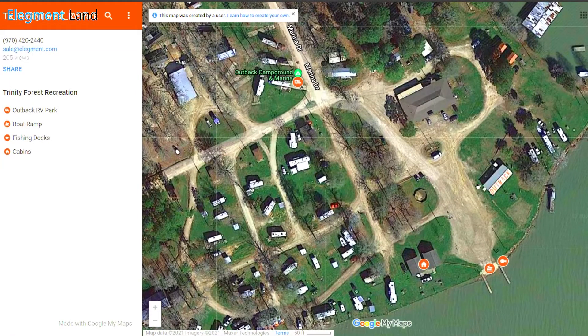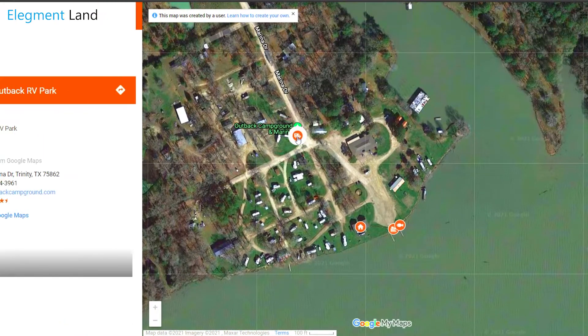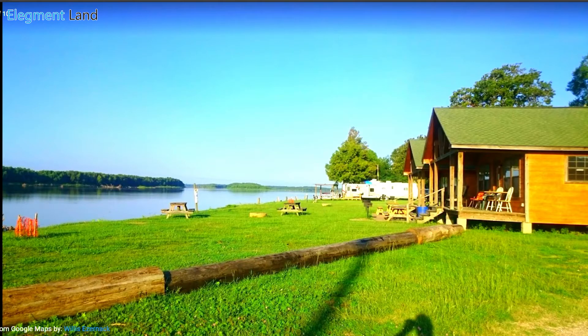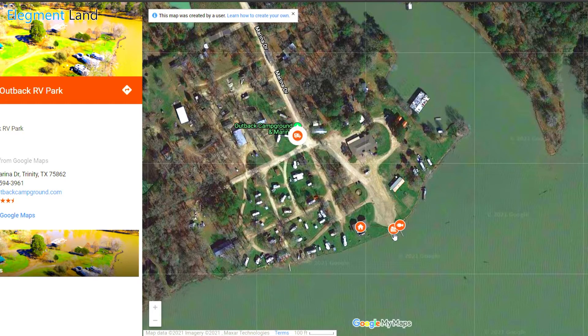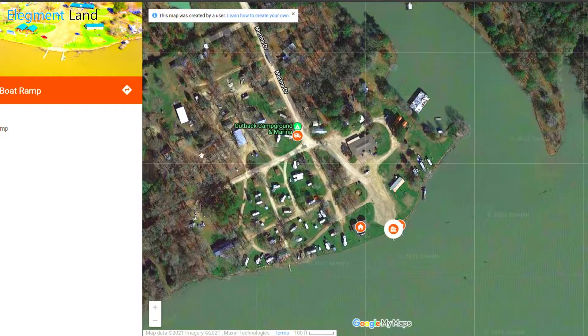Now let's switch over to the map showing local lake access. As you can see, it's right down the road and offers easy access to the lake via their boat ramp, as well as fishing, RV camping, and cabin rentals. Having a resource like this near your property is incredibly helpful early on in the building process, so you can easily visit your property before being able to sleep on it.